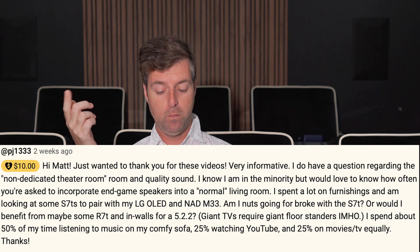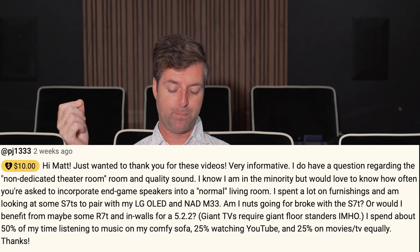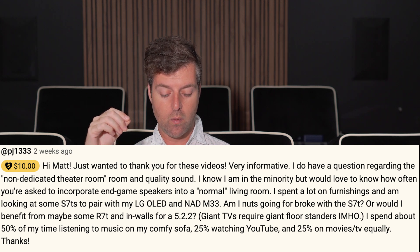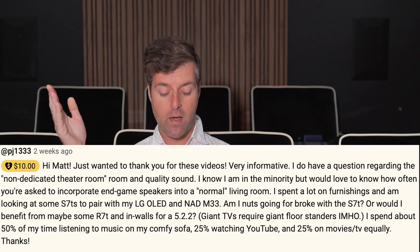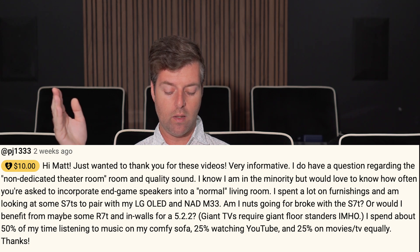He said: thank you for this video, very informative. I do have a question regarding the non-dedicated theater room and quality sound. I know I am in the minority, but would love to know how often you're asked to incorporate endgame speakers into a normal living room. I spent a lot on furnishings and I'm looking at some S7Ts to pair with my LG OLED and NAD M33. Am I nuts going for broke with the S7T, or would I benefit from maybe some R7T and in-walls for a 5.2.2? Giant TVs require giant floor standers, in my humble opinion. I spend about 50% of my time listening to music on my comfy sofa, 25% watching YouTube, and 25% on movies and TV equally.